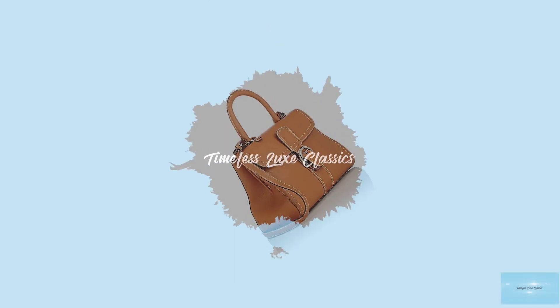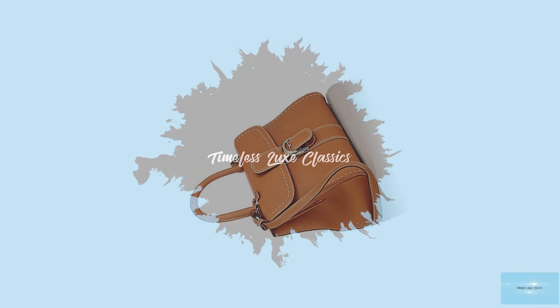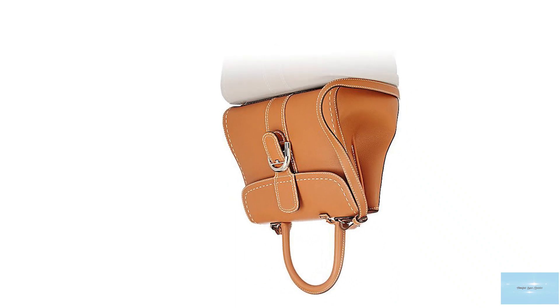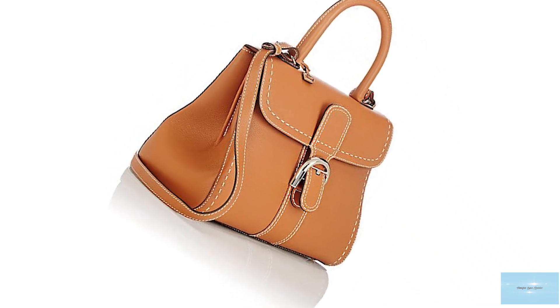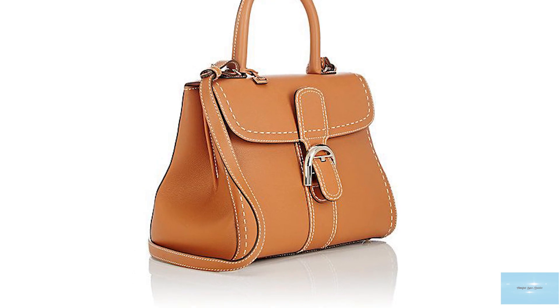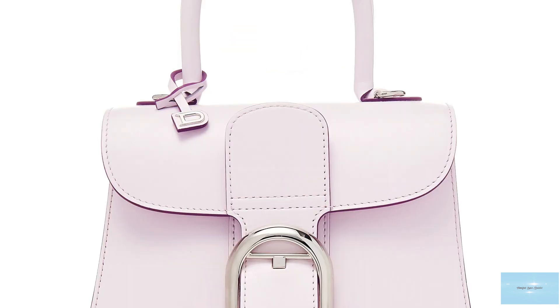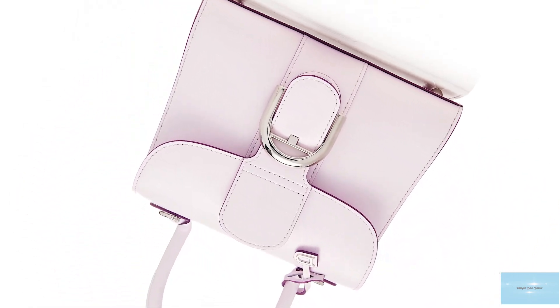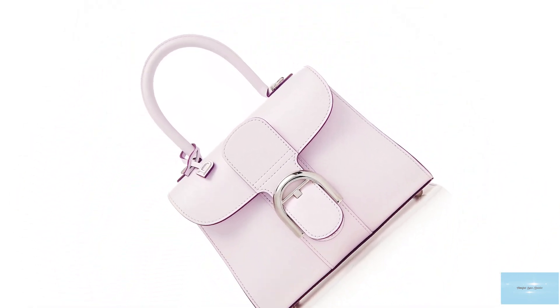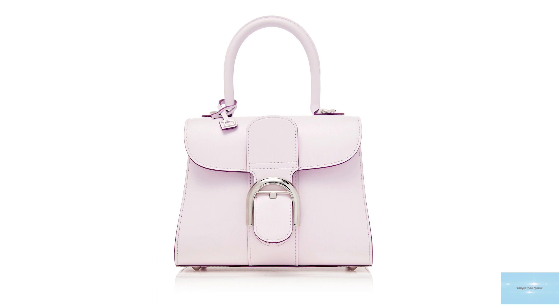The Brillion Bag was created in 1958 as part of Delvaux's collection for when Brussels hosted the World Fair. It was inspired by the Philips Pavilion, a remarkable structure designed by the office of Le Corbusier by Swiss-French architect Charles-Édouard Jeanneret, with the building fittingly named Le Brillion.